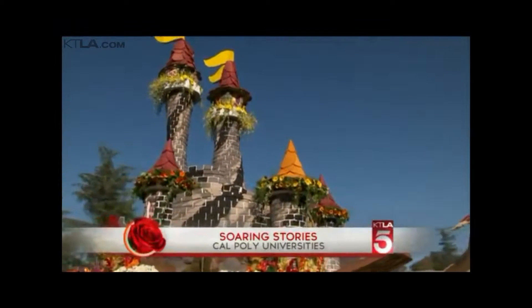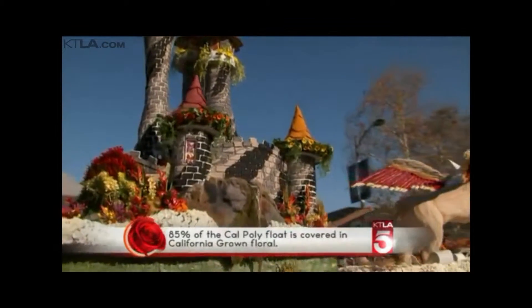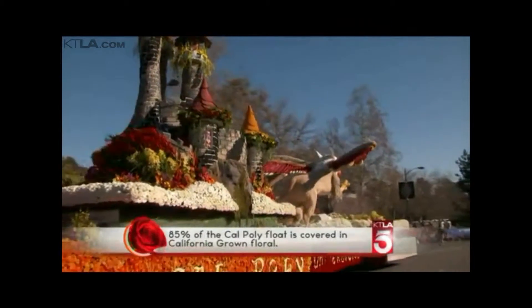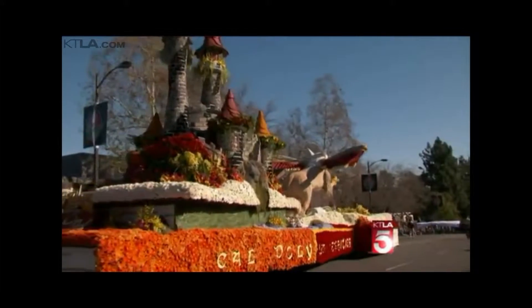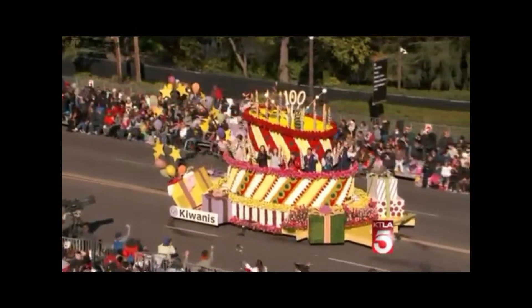A little flavor from street level down here with our friends at Cal Poly. Steph, you mentioned the field-to-float detail. These student builders have cultivated and harvested many of these floral products, along with designing, financing, and building the float on their own.